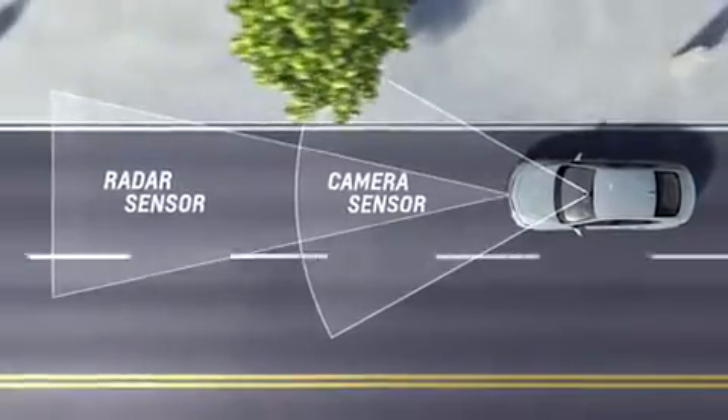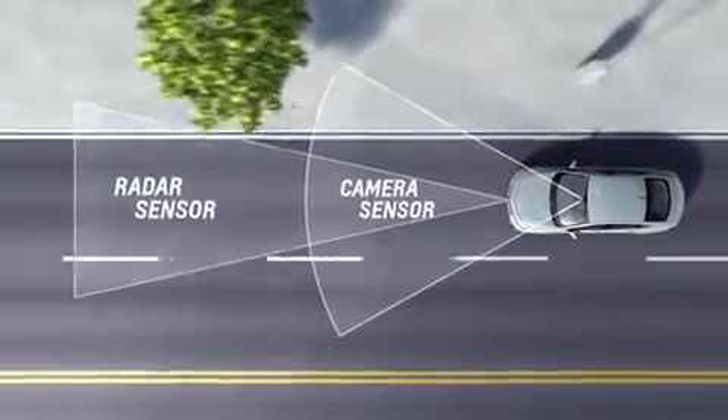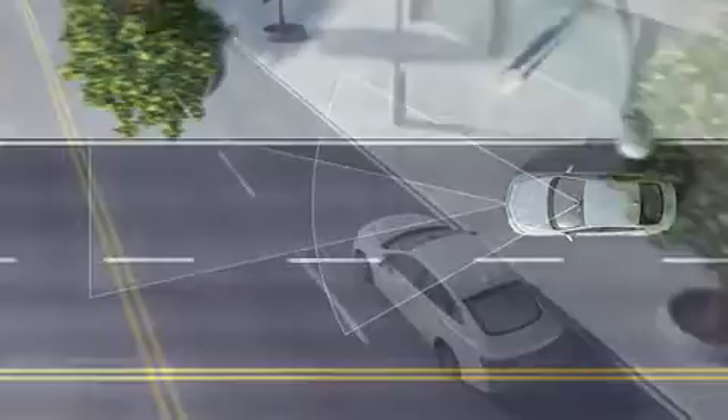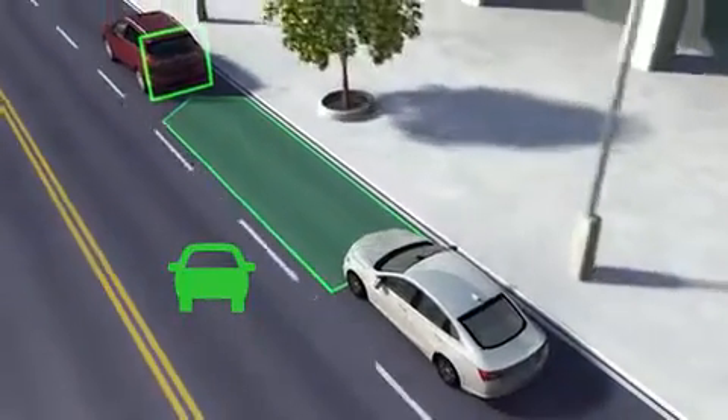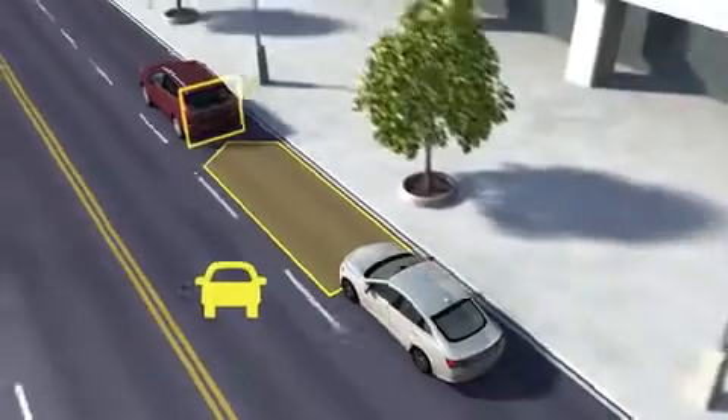When you're in forward gear, these sensors look directly ahead to monitor vehicles in your path. When a vehicle is detected ahead, a green icon is displayed, which turns amber if you're following much too closely.